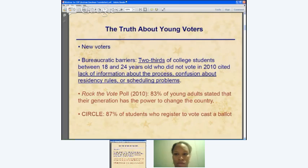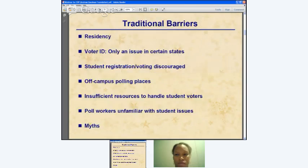Research from an organization called CIRCLE shows that 87% of students who actually jumped through the bureaucratic hoops to register actually showed up to vote. If students are empowered with the information they need, they will show up. So let me go through the specific barriers that tend to affect students when they're trying to participate in our political process.